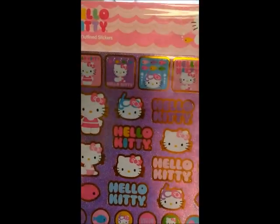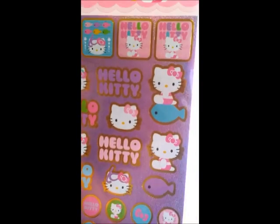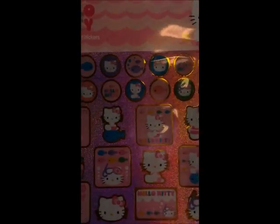Then they had these huge sticker sheets. I'm not even sure I can get them all in frame. But I picked up this one — riding the fish — and then I also picked up this one.